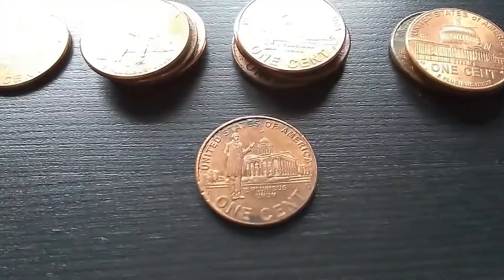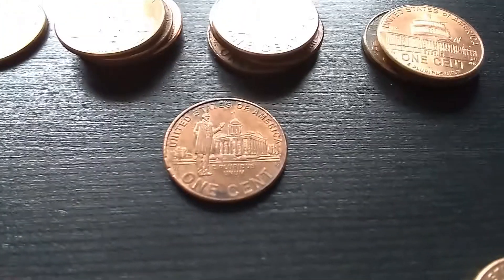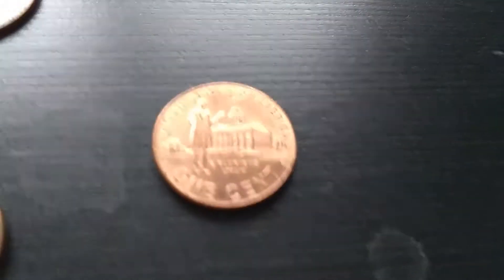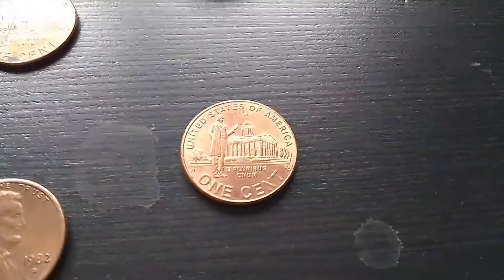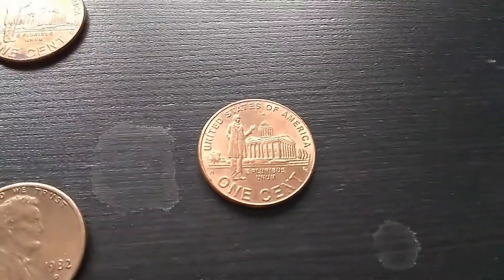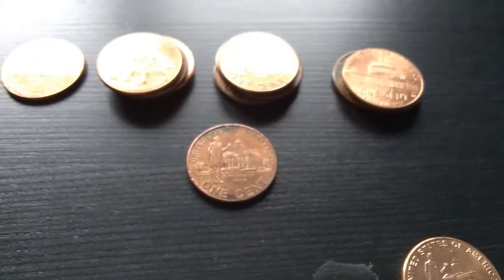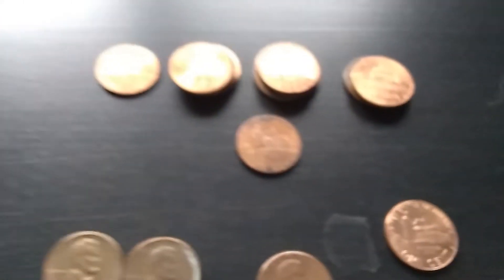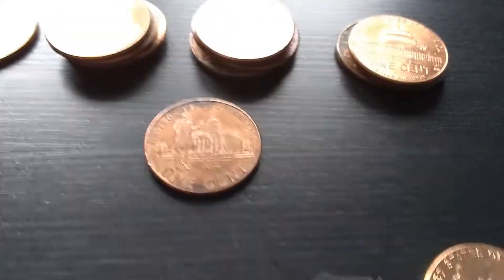I also found one Toned Professional Life Coin, which is hard to see due to it can only be seen from certain angles. That brings the total for Professional Life Coins up to six, and the total for all Bicentennials up to 14.